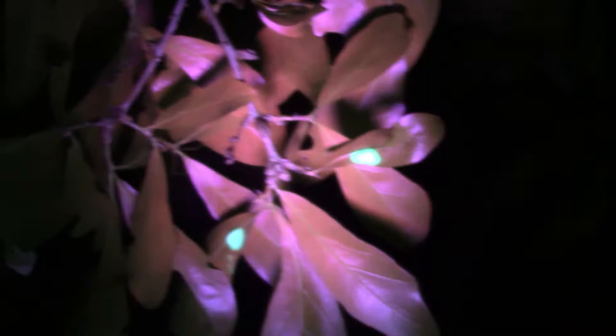These green blotches on the leaves are actually a clear liquid secreted by the nymphs of spittlebugs, called spittle. It actually glows green in the black light. Not sure what the purpose of this is, but it's still interesting and it allows you to locate where spittlebugs might be during the night time.